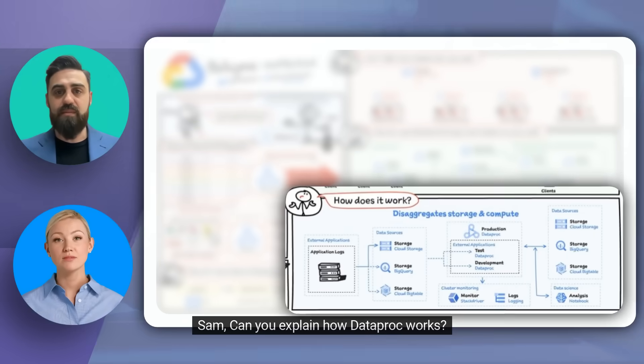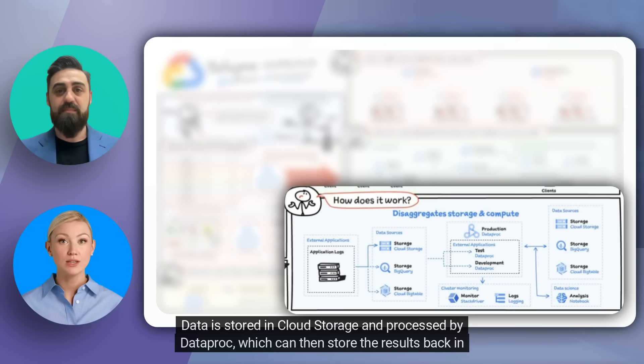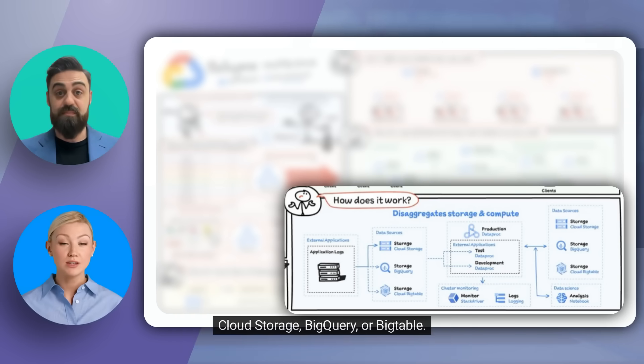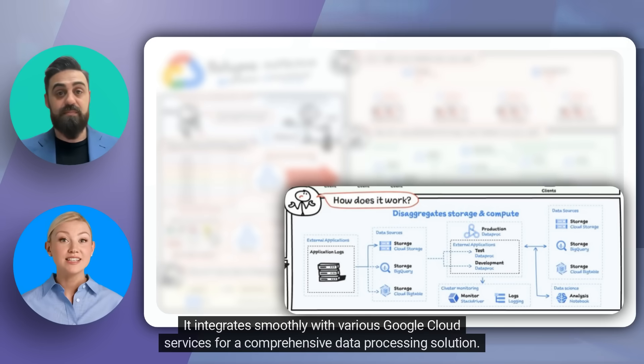Can you explain how Dataproc works? Sure! Dataproc disaggregates storage and compute, allowing for flexible data processing. Data is stored in Cloud Storage and processed by Dataproc, which can then store the results back in Cloud Storage, BigQuery, or Bigtable. So it's highly integrated with Google Cloud's ecosystem? Completely — it integrates smoothly with various Google Cloud services for a comprehensive data processing solution.